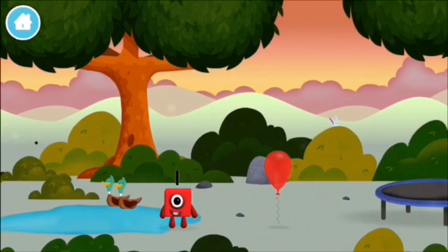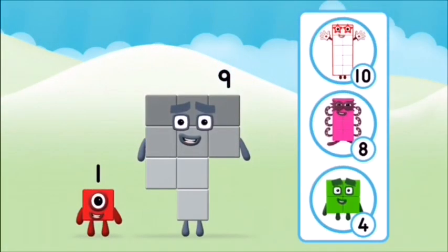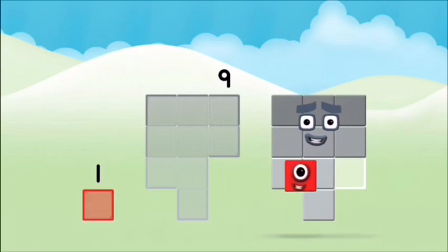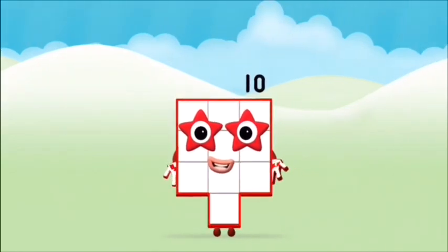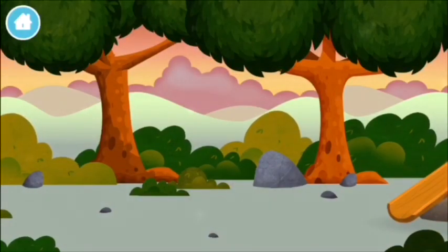Found another number block! Which number block do you... That's right! Can you add the number blocks together? Nine. One plus nine equals ten. Brilliant! You made number block ten!